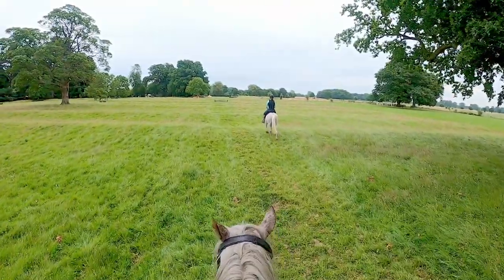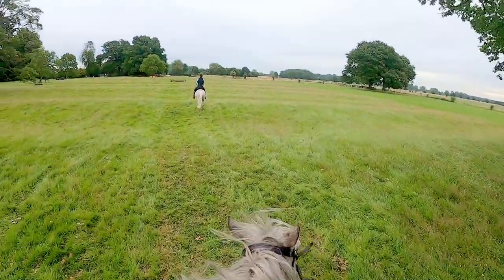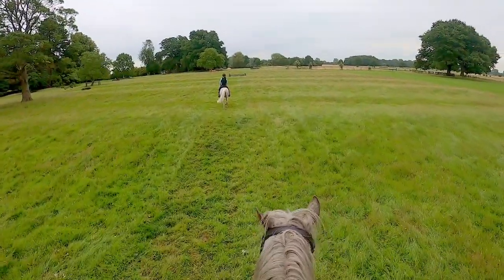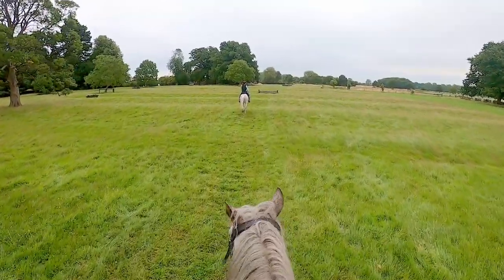I met up with my friend Sophie there. Freckles and Sophie's mare, Elphine, know each other, so it was nice for them to meet up with their friends too. I was really pleased because Freckles unloaded really calmly and, as you can see, was really soft and connected right from the start, but Elphine was a bit more excited, and Sophie had to work on some circles and things to help Elphine calm down at the beginning.